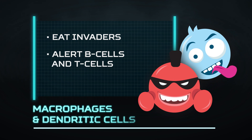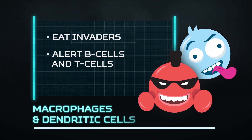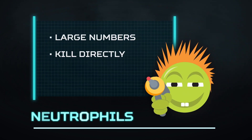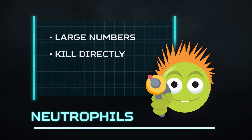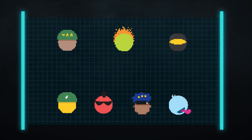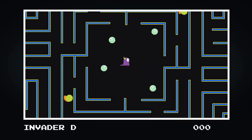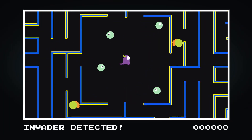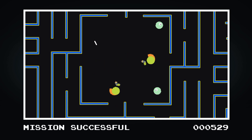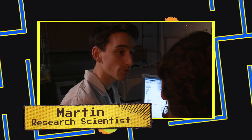There are also macrophages and dendritic cells who eat invaders and alert T and B-cells. But the first line of immune defence is the neutralising neutrophil. Neutrophils can sniff out the scent of infection, migrate towards it, and let rip with killing chemicals called reactive oxygen species. Here we have a neutrophil searching around for bacteria.